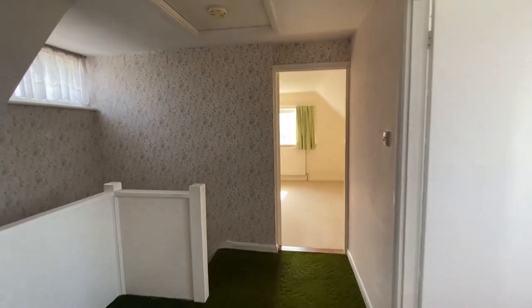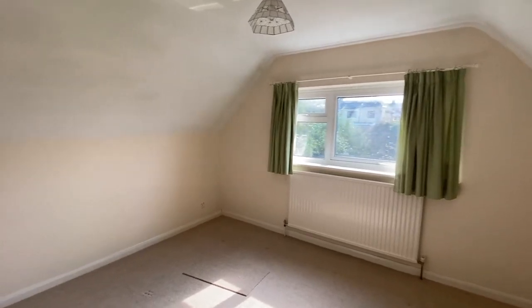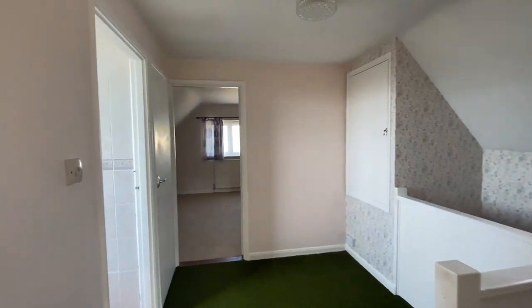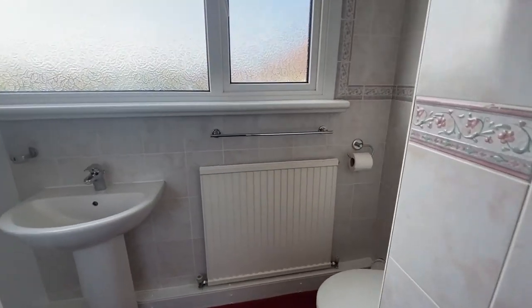I really do hope that you've enjoyed taking a look at this property with us today. I'm sure you have plenty of questions and I would encourage you to give us a call in the office and ask away. Don't forget, if you like the way that we're presenting our properties in these video tours, why not give us a call today to book your own free valuation.